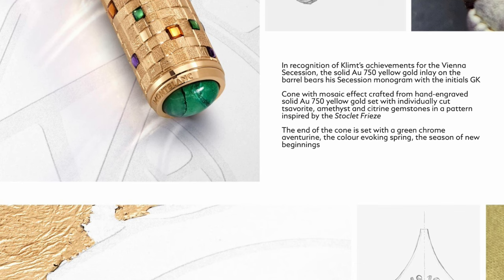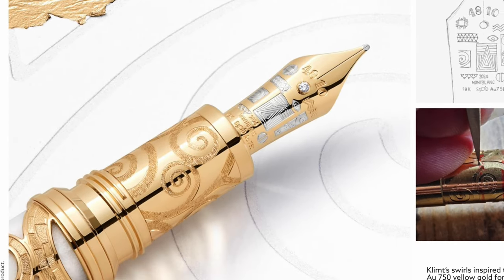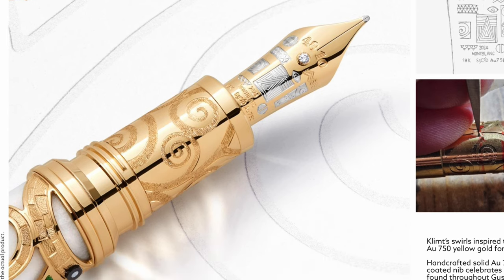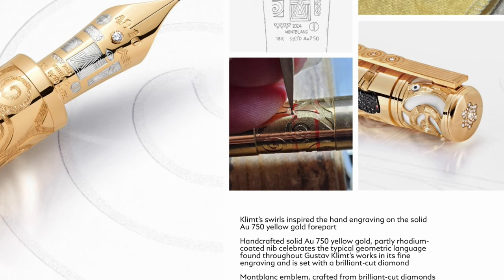Green chrome aventurin. We have a diamond in the breather hole, more decorative pieces with silver plating. What do you guys think? This looks really good.